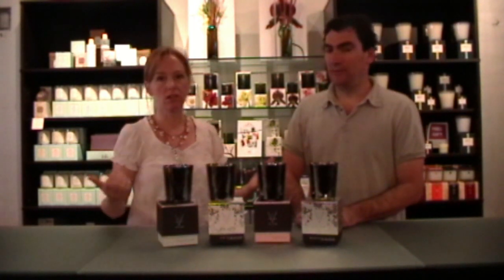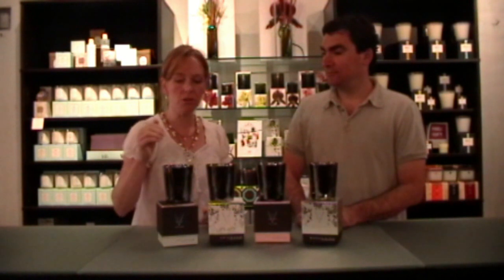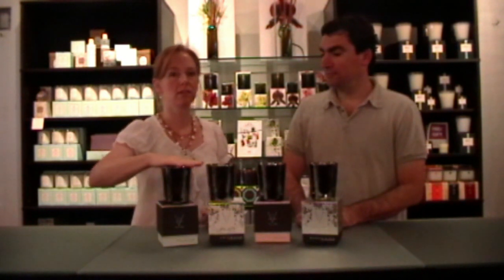One of my favorites was Istanbul — some really great stuff going on. In their description, they say they've got natural botanical waxes.